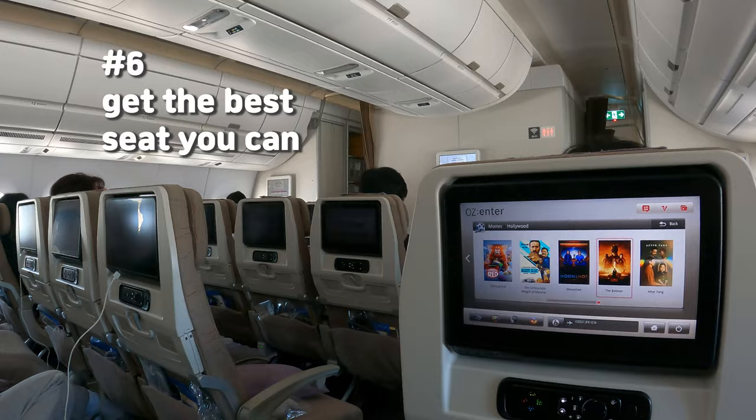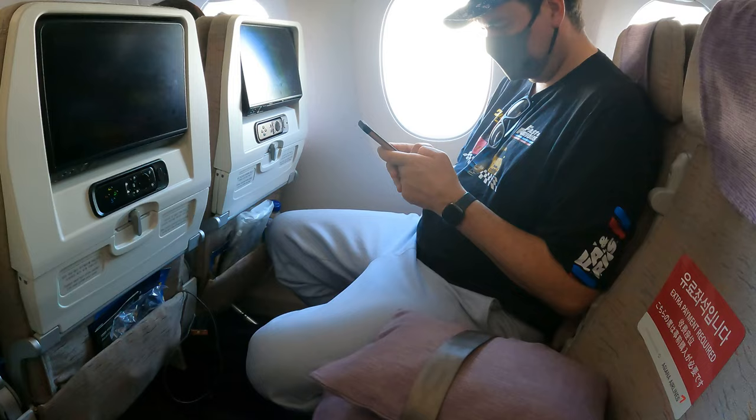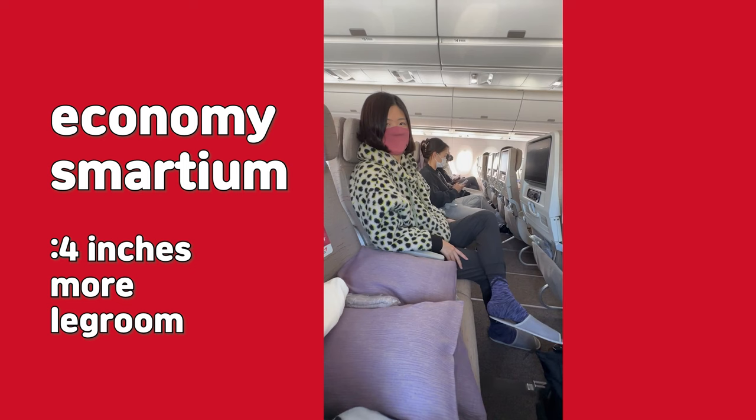Tip number 6: get the best seat that you can. If you are traveling as a duo, book an aisle and window seat and leave the middle seat empty — you'll have a much better chance of having three seats all to yourselves. You can also book an emergency exit row for more leg room, or consider upgrading to Economy Plus. We paid about $100 more per person and upgraded our seats, and the extra leg room was worth every penny.